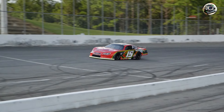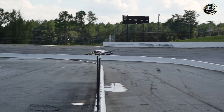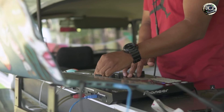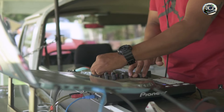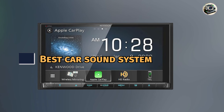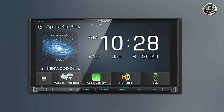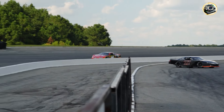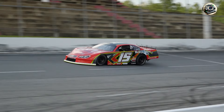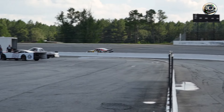Are you tired of your car's lackluster audio performance? Upgrading to a high-quality sound system can transform your driving experience, turning your daily commute into a concert-like experience. In this video, we'll explore the best car sound systems that deliver exceptional audio quality. Whether you're a music lover or simply want to enjoy podcasts and audiobooks, we have the perfect options for you. Let's dive into our top 5 picks.